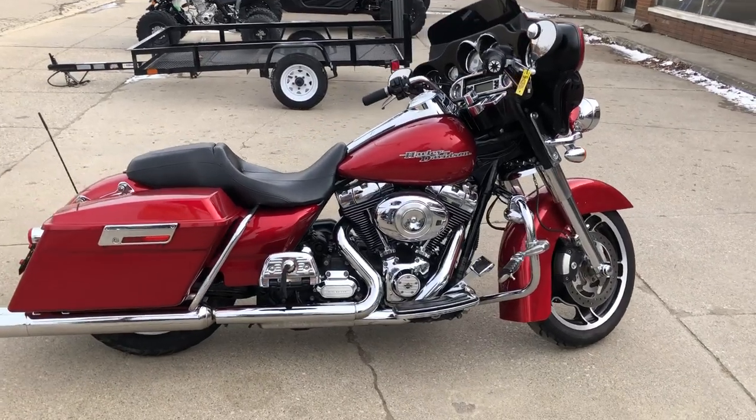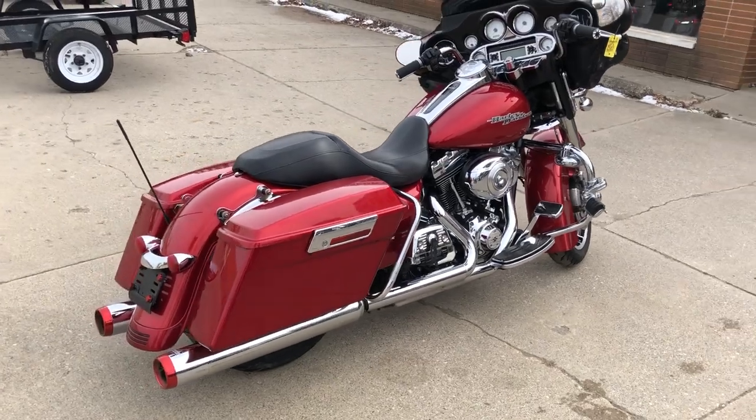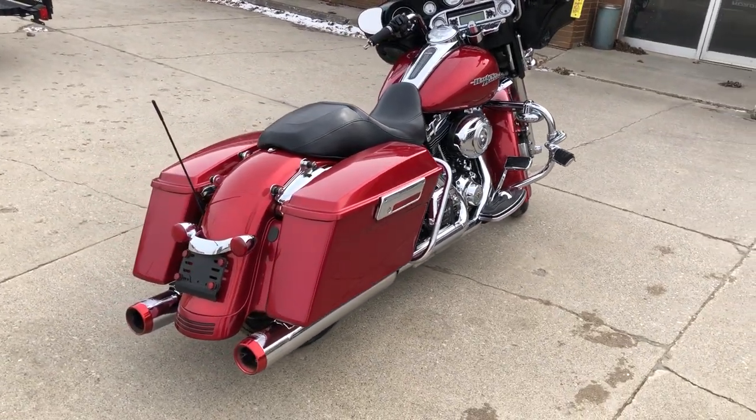Hey guys, ApprovalCommerceSports.com here. We have a used Street Glide for sale with over $2,000 of extras. Take a close look at this one.